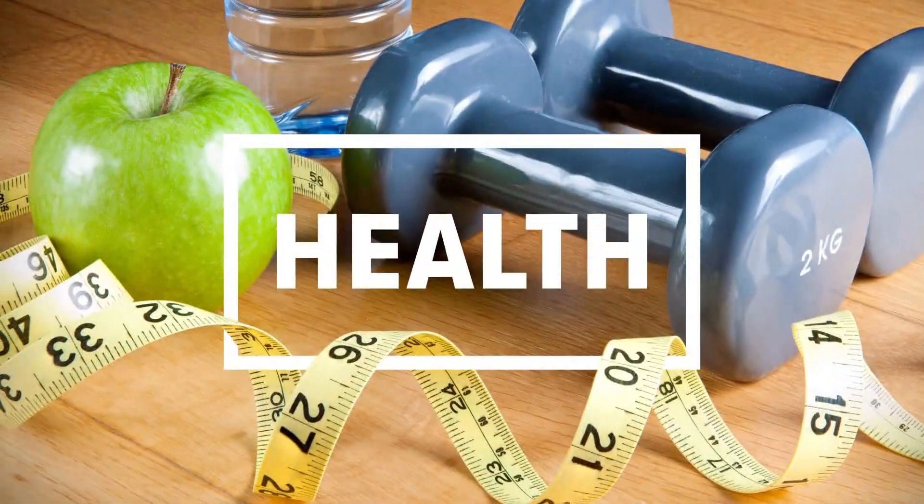Louisiana has one of the highest rates of liver cancer in the country. Some doctors estimate it is 50% higher than the national average. But now there is new hope for patients with a first-of-its-kind, non-invasive treatment.